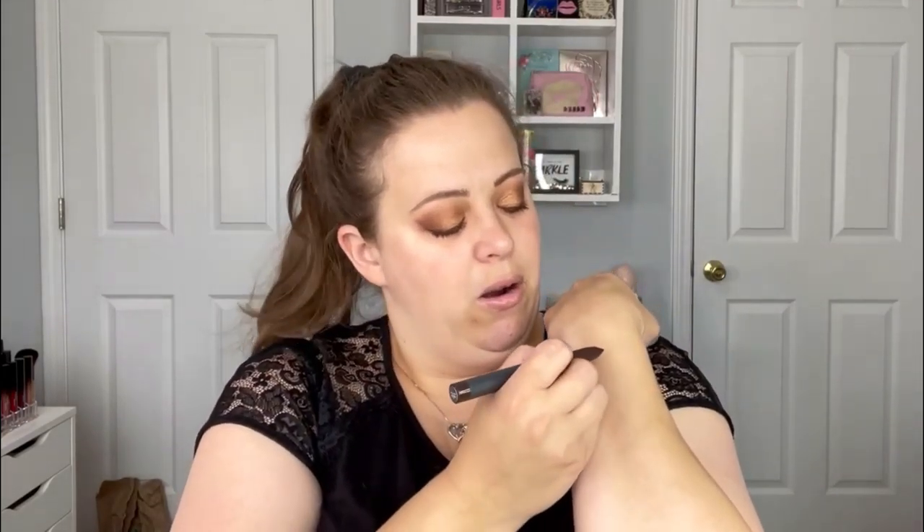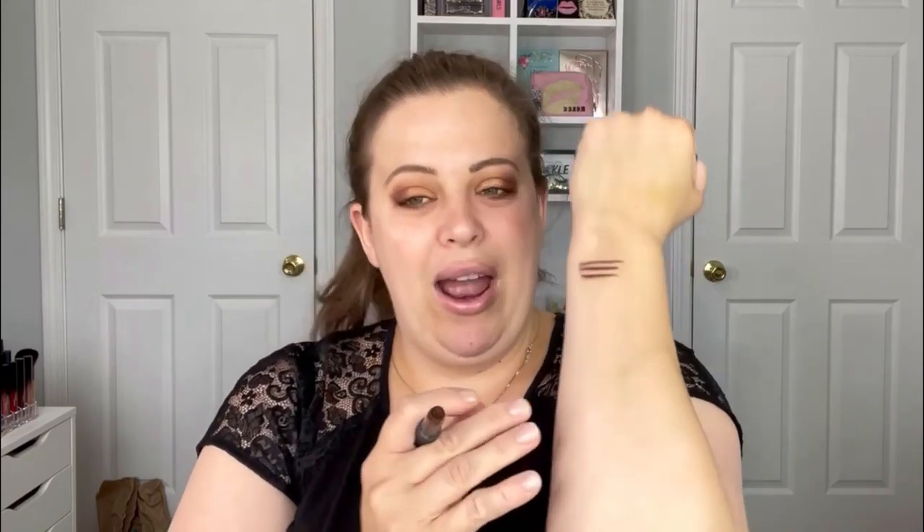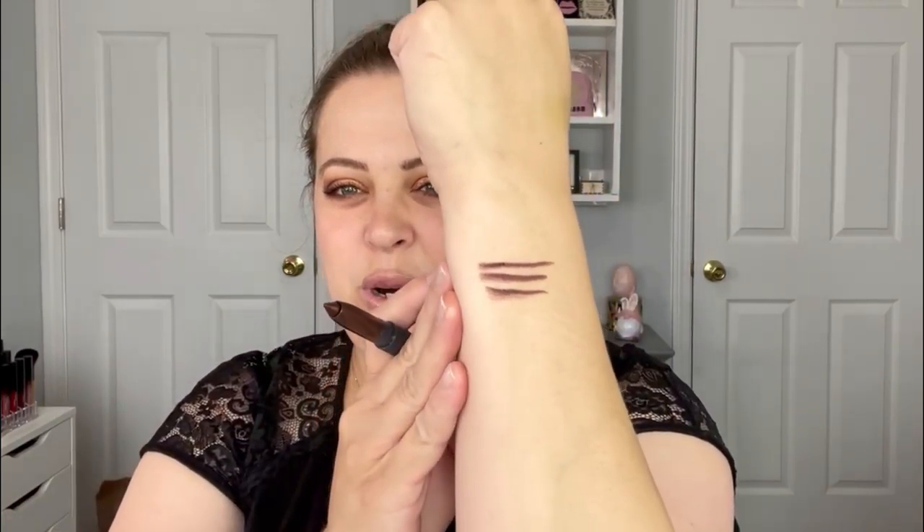Oh yeah, look at that — it's a dark shade! Since I just put lotion on, I'm going to mark it on my arm. It's like a brown-plum color — a hint of purple with brown. That's really pretty. That's going to be great for fall. I'm so excited about that.